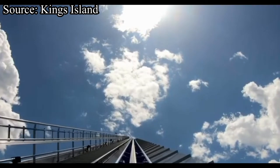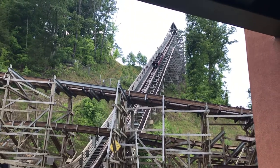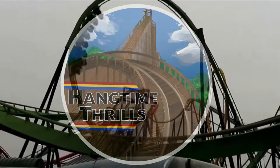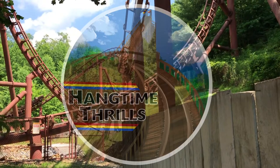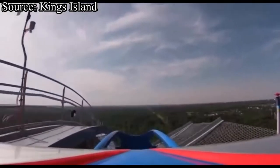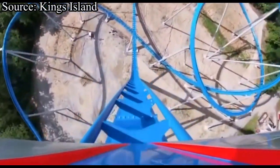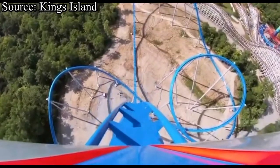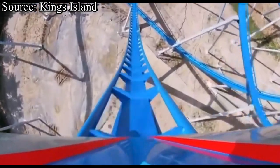So without further ado, let's get into the pros and cons of Orion. The first pro is the first drop. Orion has an incredible 300-foot, 85-degree drop that kicks off the ride with a bang. You feel as if you are falling forever — it's honestly a ridiculously fun experience. No matter where you sit on the train, you will get smacked with some very sustained ejector airtime going all the way until the bottom of the drop.